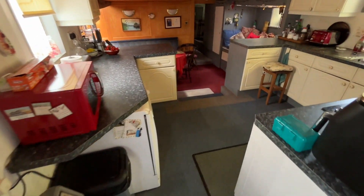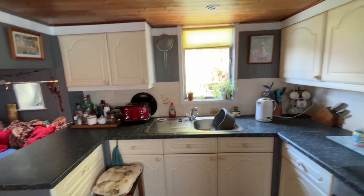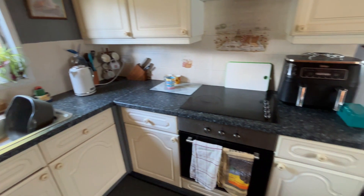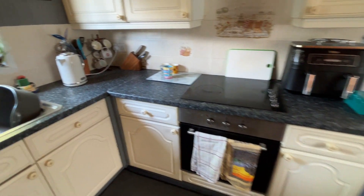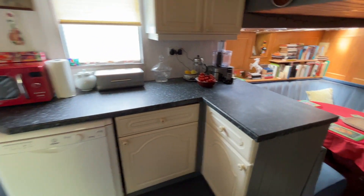As we carry on further forward we come into the galley or kitchen. This is a fully fitted kitchen with oven, hob, dishwasher, and all the normal amenities. Again big windows giving great views out onto the river on either side.